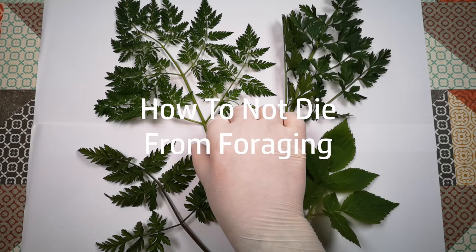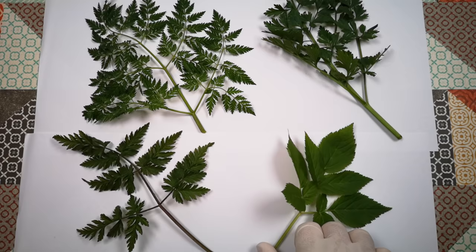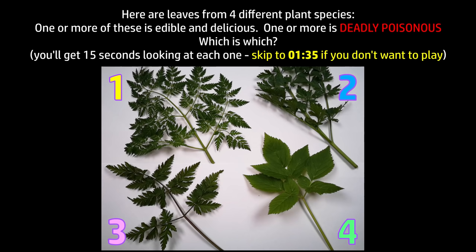Before we gallop out into the wild and start cramming our faces full of delicious wild foods, would you like to play a game? Here are some leaves I picked from four different plants, which I found all within walking distance of my house. One or more of these plants is edible and delicious. One or more of them is deadly poisonous. Let's have a look at them all individually, then if you want you can pause the video and post a comment with your guess as to whether each one, numbered 1 to 4, is delicious or deadly.